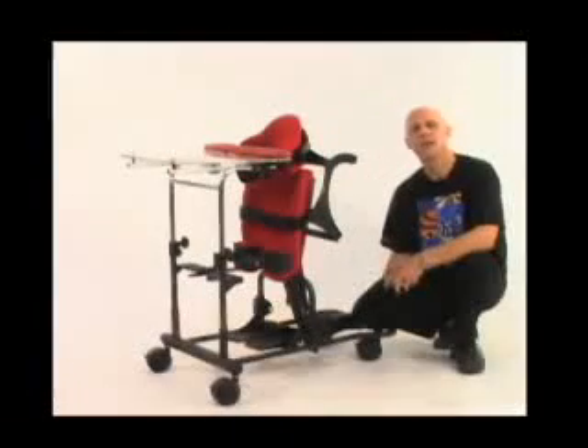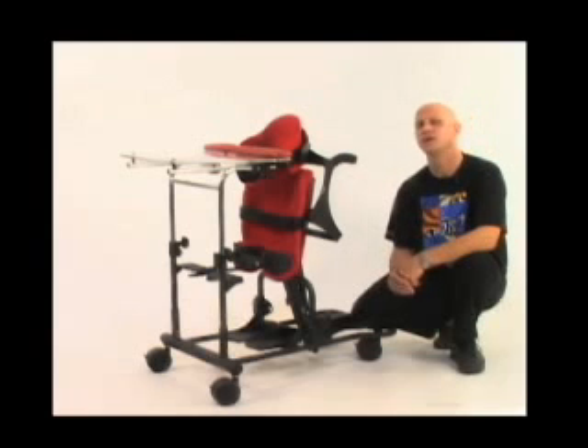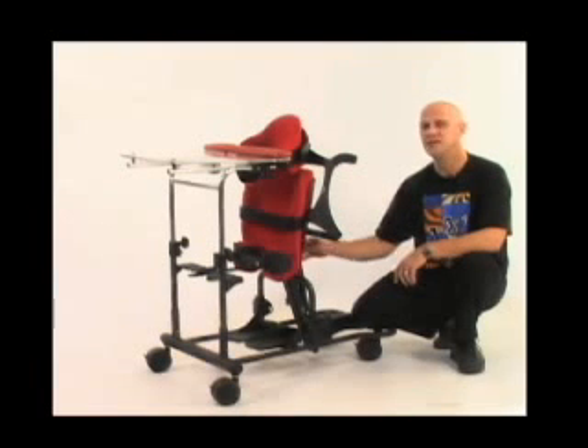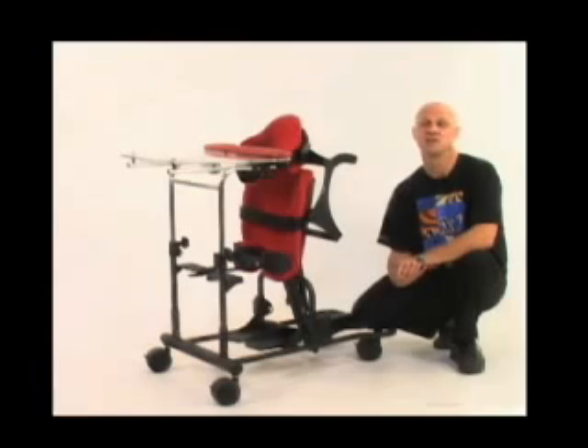The Easy Stand Magician Comfy Seat — it's a pediatric stander and a desk with an accessible table in all positions. You have the ability to add options at any time and make tool-free adjustments. It includes the patented sit-to-stand technology and is backed by outstanding customer service.